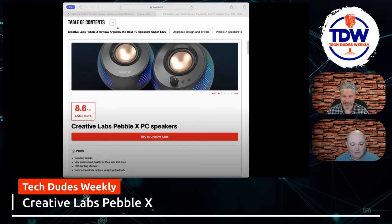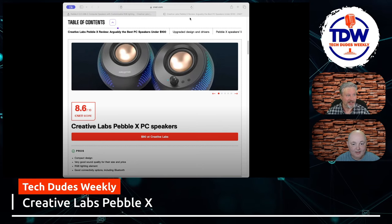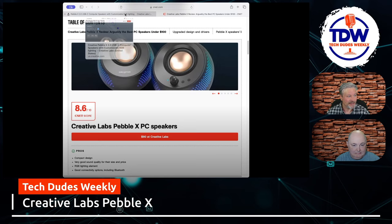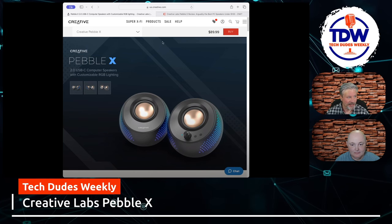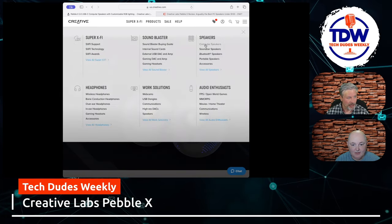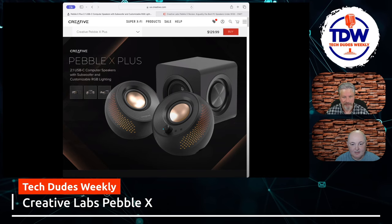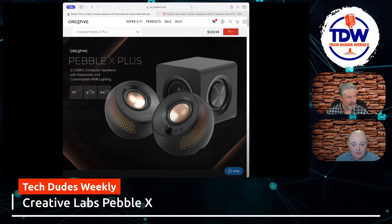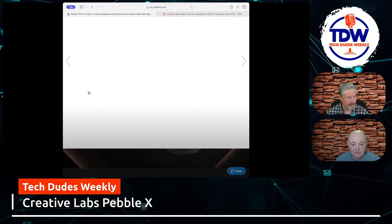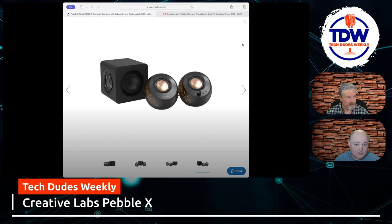Let's pop over to their website and see what else Creative Labs is doing today. There's the Pebble X again, and if we go to their product page for computer speakers — there's the Plus bundle. Another 30 to 40 dollars gets you a subwoofer, so at $129 even in the Logitech range that's still a really good price. I like the shape of them — they're kind of Mac-esque. I want to get a set and test them out; the sub looks really good too.